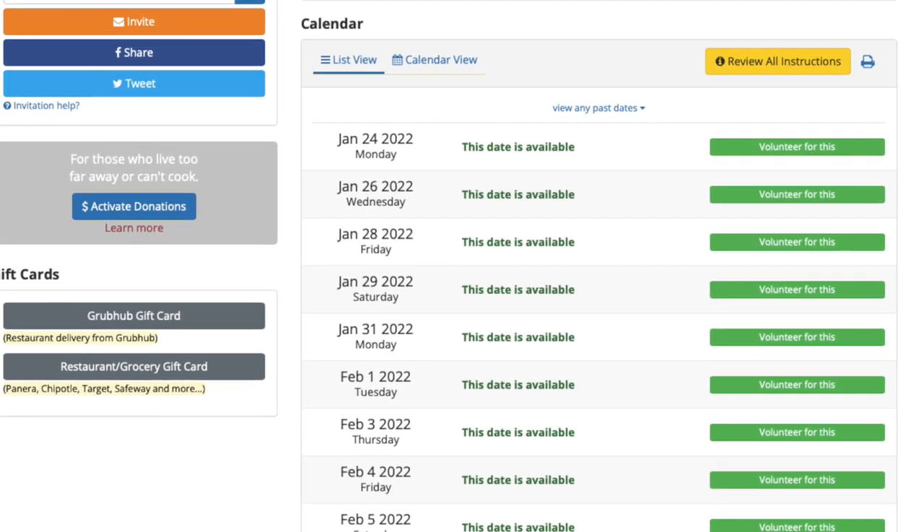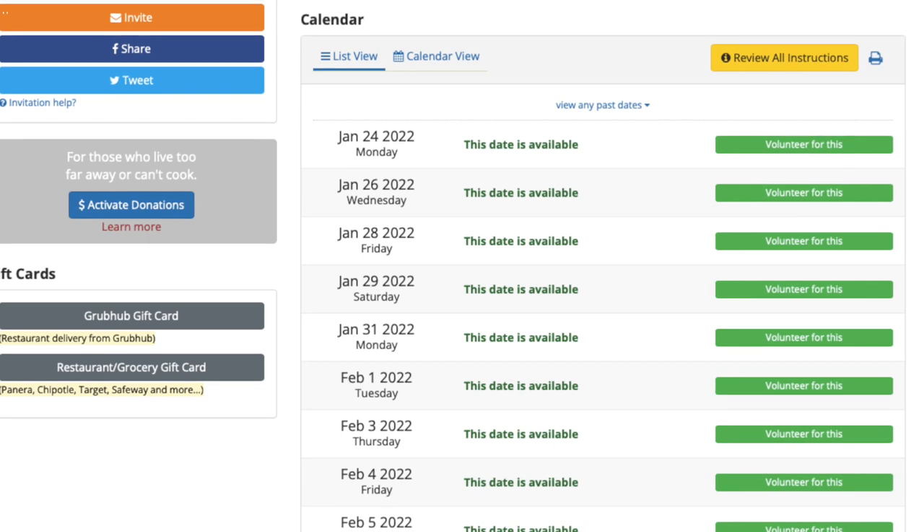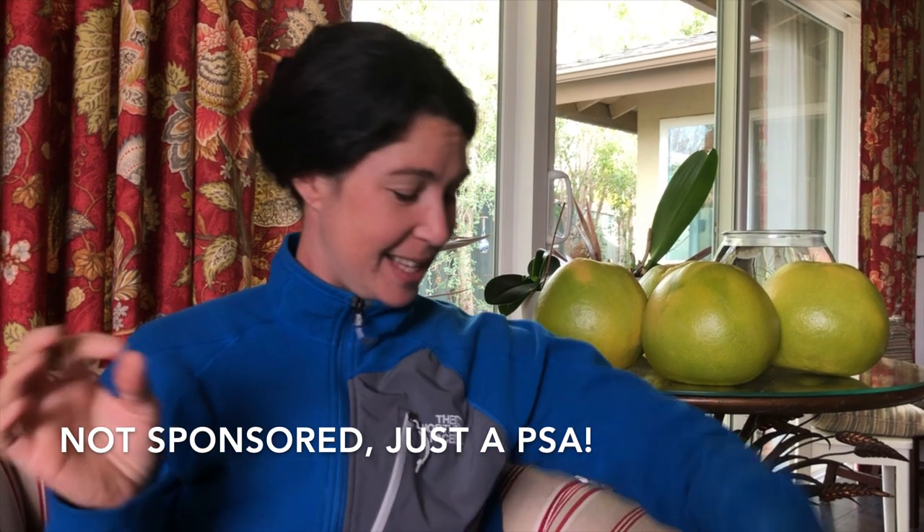Meal train is such a gift. It is a free website that organizes a calendar, sends reminders, and lets the recipient choose what dates they want meals and when they don't. It lets you put in all the particulars — it's just excellent. So please don't reinvent the wheel. You don't need to keep this on a piece of paper on your calendar. Just use the website. Do it in advance.